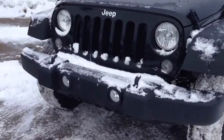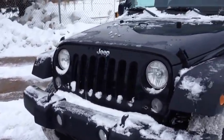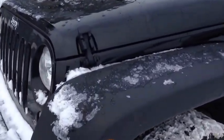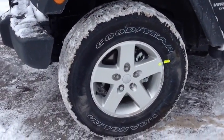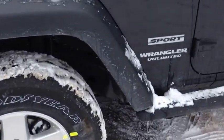It comes with fog lights and front tow hooks, as all Jeeps do. The Unlimited Sport does not have the color-match fender flares, but because this is black, the fender flares pretty much blend in. We have 17-inch alloy wheels with wheel locks wrapped in Goodyear Wrangler tires.